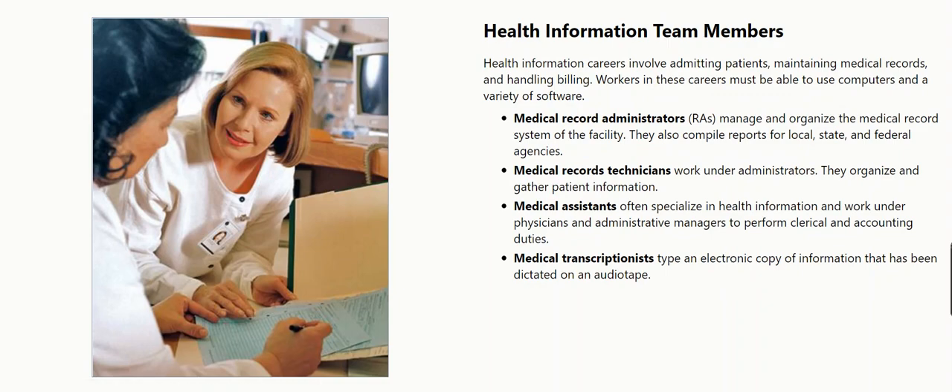Health information team members. Health information careers involve admitting patients, maintaining medical records, and handling billing. Workers in these careers must be able to use computers and a variety of software. Medical record administrators, RAs, manage and organize the medical record system of the facility. They also compile reports for local, state, and federal agencies.